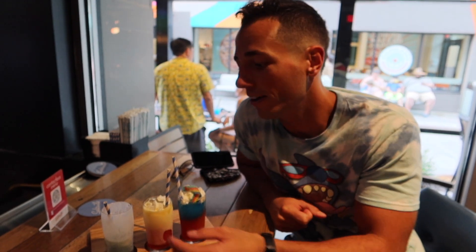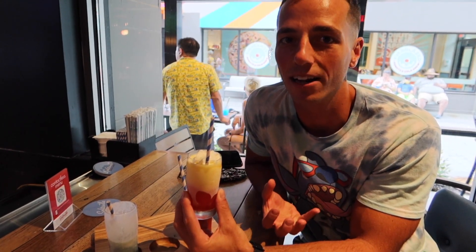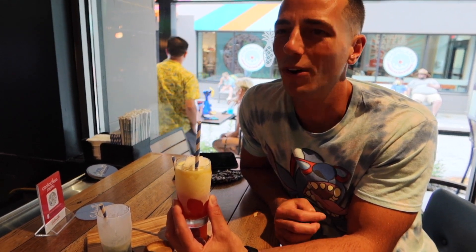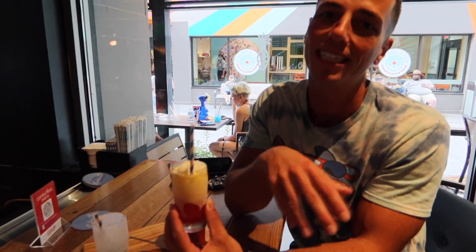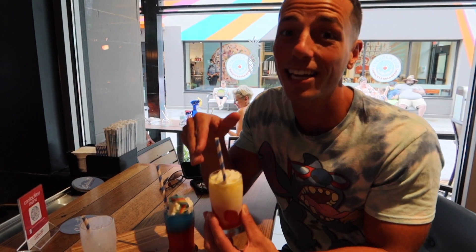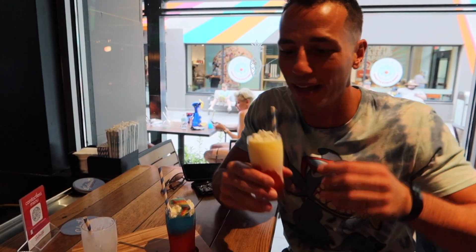Drink number two is the Pina Colada mixed with the Rum Runner. You get a lot of banana and quite a bit of pineapple coming through from the Rum Runner, which is pretty wild. This one has cream, banana, and pineapple juice instead of just more flavored rum, so it's a little tamer — but it does have the 151 in it. And this is one of the only places on Disney property where they keep their drinks frozen.